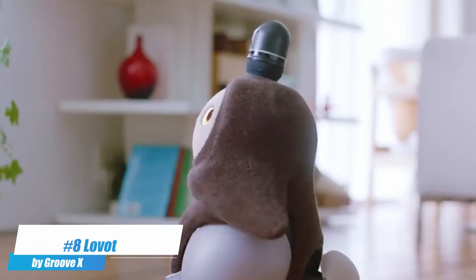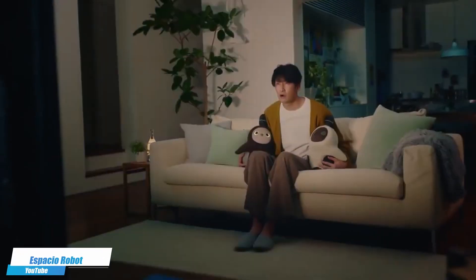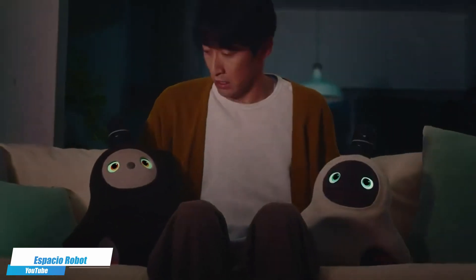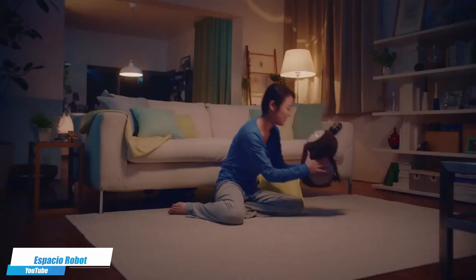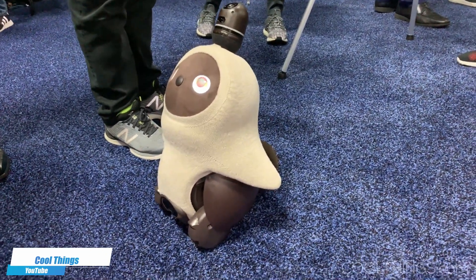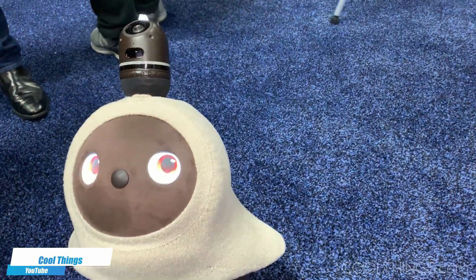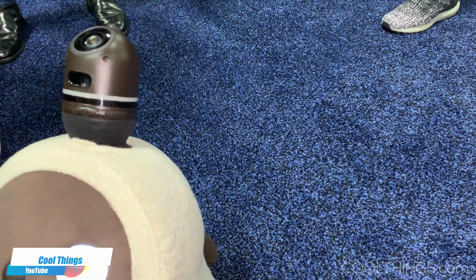Number 8. Lovat by GrooveX — designed to provide companionship with its highly expressive eyes and behaviors that evoke emotional attachment. This robot uses AI to interact with its surroundings and respond to human touch, creating a bond that mimics that of a pet and its owner. Lovat's aim is to stir people's emotions and foster love and comfort in everyday life.